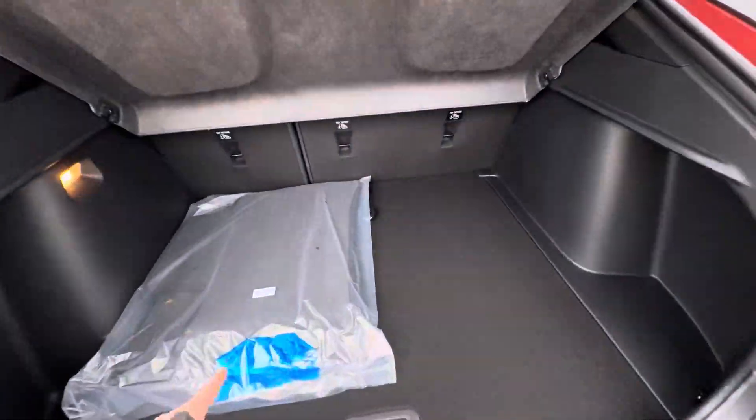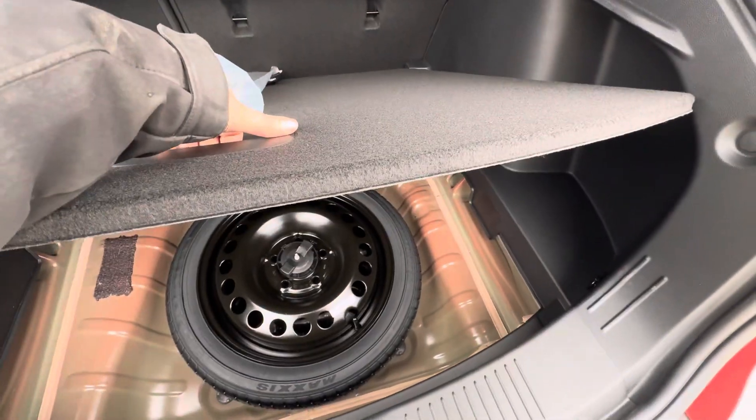You do have a cargo cover, carpeted floor mats, and then underneath there you have your spare tire.